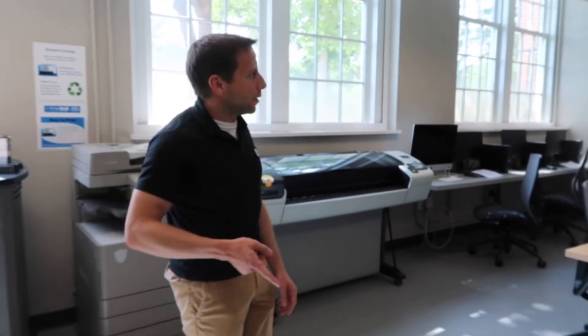Hello, welcome to the Anthropology Computer Lab. This is my humble abode — this is where I live. Just kidding, I don't live here. I live in my office. But I do teach a lot of classes here.